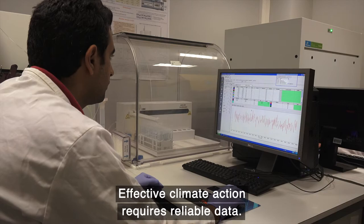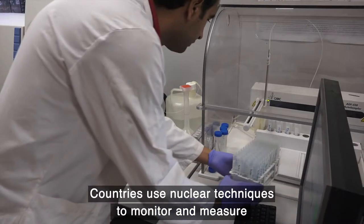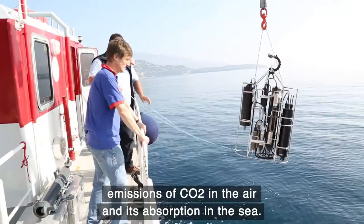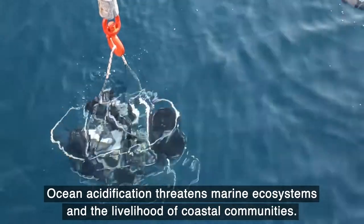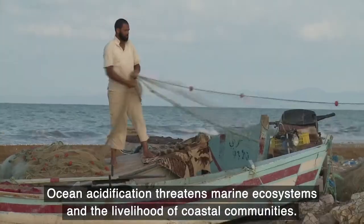Effective climate action requires reliable data. Countries use nuclear techniques to monitor and measure emissions of CO2 in the air and its absorption in the sea. Ocean acidification threatens marine ecosystems and the livelihood of coastal communities.